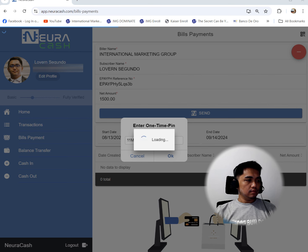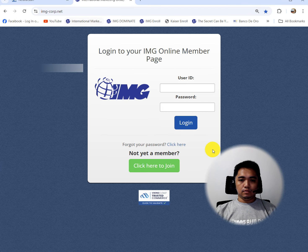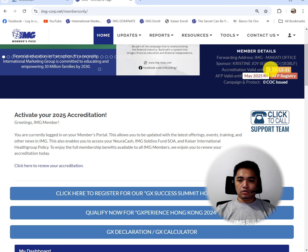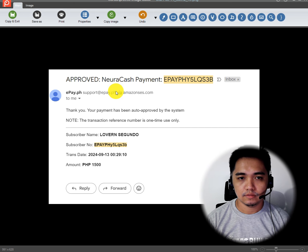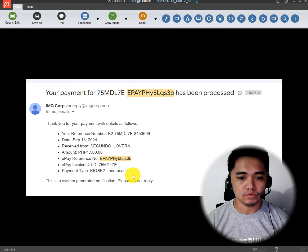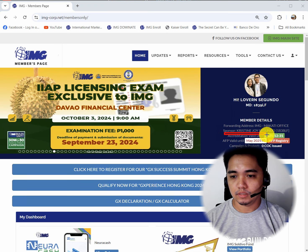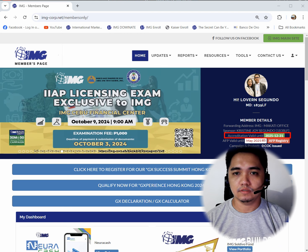So let's wait for the approval. The accreditation year will then be updated, and in your email you will receive approval from Newra Cash — similar to this one. Approve the payment, and then another email. Basically, if we check on the IMG portal, you will see the accreditation is now 2025-12-31. So let's make sure that we renew on a year-to-year basis so that we receive the benefits, coverage, etc. Thank you.